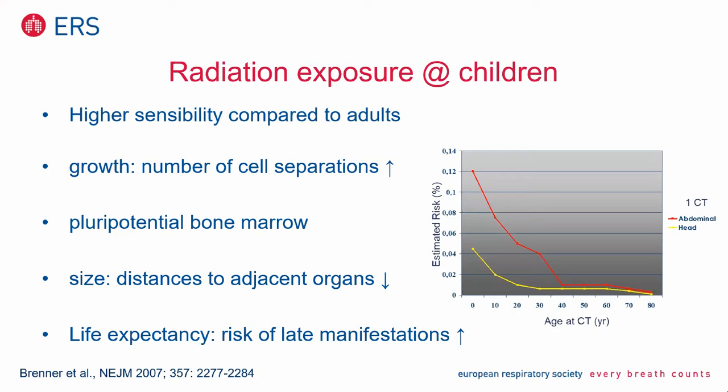The reasons are manifold. First of all, the number of cells which are in separation is higher compared to adults. We have pluripotential bone marrow, red bone marrow in different bone aspects, not only in the vertebral column, but also in the pelvic bones and in the long bones. Then the size — if you take a chest x-ray, radiosensitive organs like gonads or thyroid gland are quite close to the area being irradiated, the lungs.